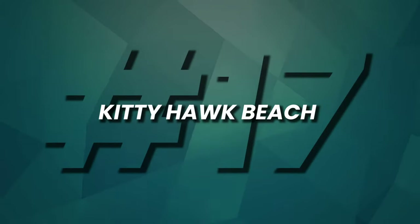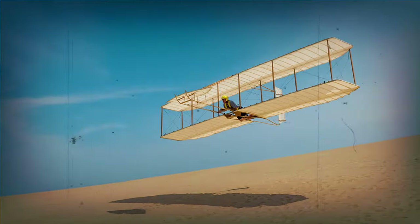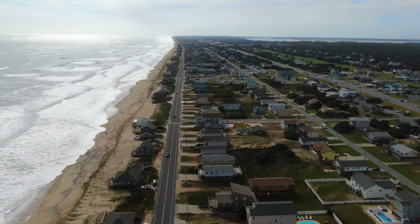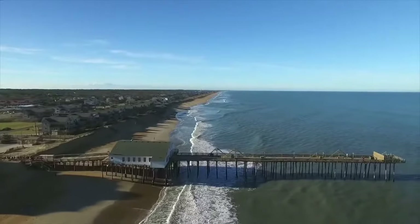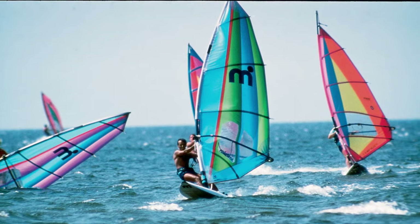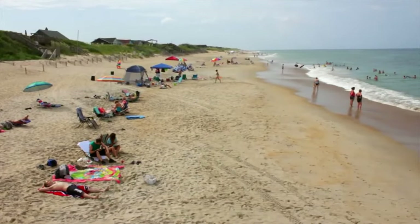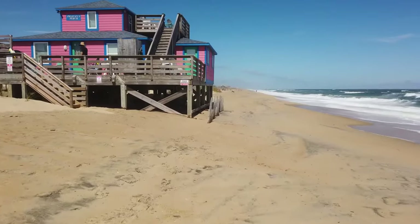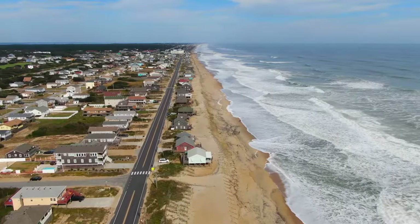At number 17, Kitty Hawk Beach invites you to the historic birthplace of flight, where the Wright Brothers first took to the air in 1903. But this beach offers more than aviation history. It boasts sun-soaked sands, excellent windsurfing opportunities, and a lively coastal atmosphere. Explore the legacy of innovation while enjoying the beachfront beauty of this iconic North Carolina destination.